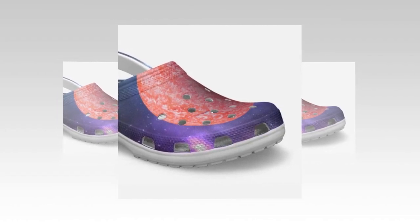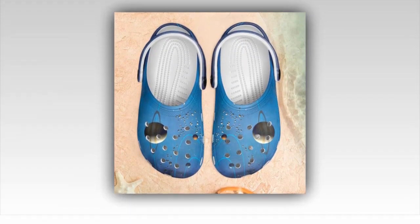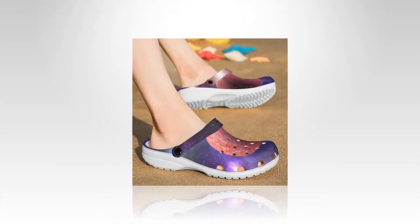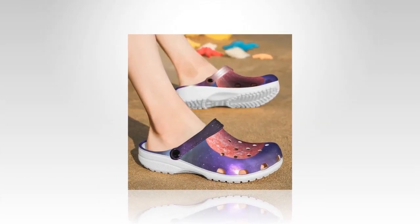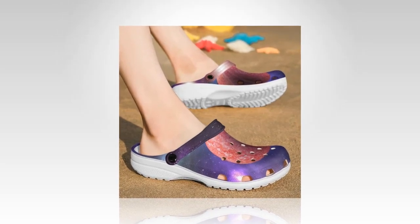The perfect shoe for any occasion. Whether strolling on the beach, braving a rainy day, or enjoying the sunshine, Galaxy Crocs is your ideal companion. Crocs have garnered a global following for their convenience and waterproof features, making them a reliable choice for weather conditions.